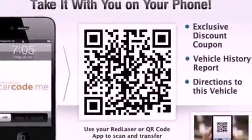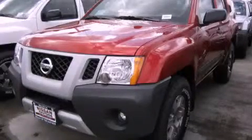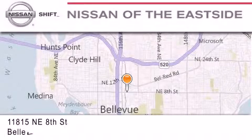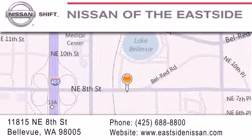This vehicle won't last long at this price. Call and arrange a test drive now. When you walk into our dealership, whether to purchase a vehicle or to visit our service department, you should feel like a guest in our home. You can rest assured that each team member will do everything possible to make your experience as simple and enjoyable as possible. We want you to feel that when you do business with Nissan of the Eastside, life gets better. Please call us today to schedule a test drive at 425-688-8800.